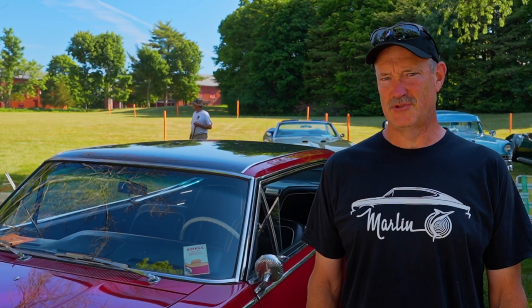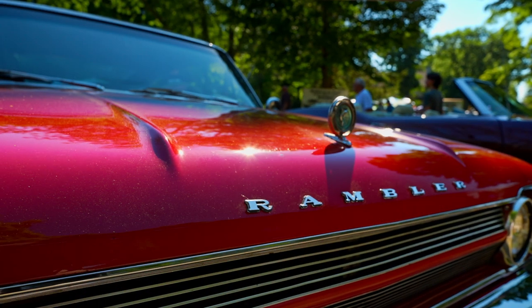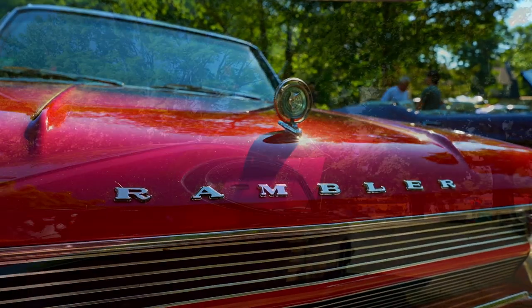This was AMC's answer to the Mustang quickly. Basically what they did is they took their midsize car, which was a classic, and grafted a fastback body onto it.